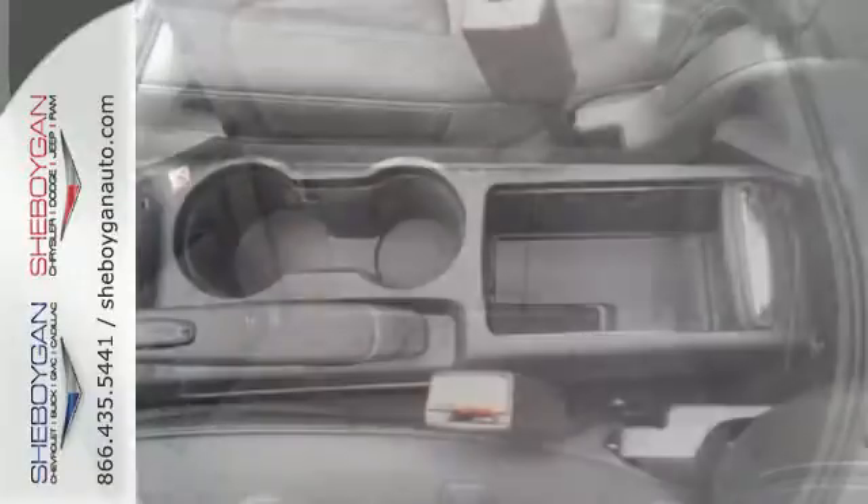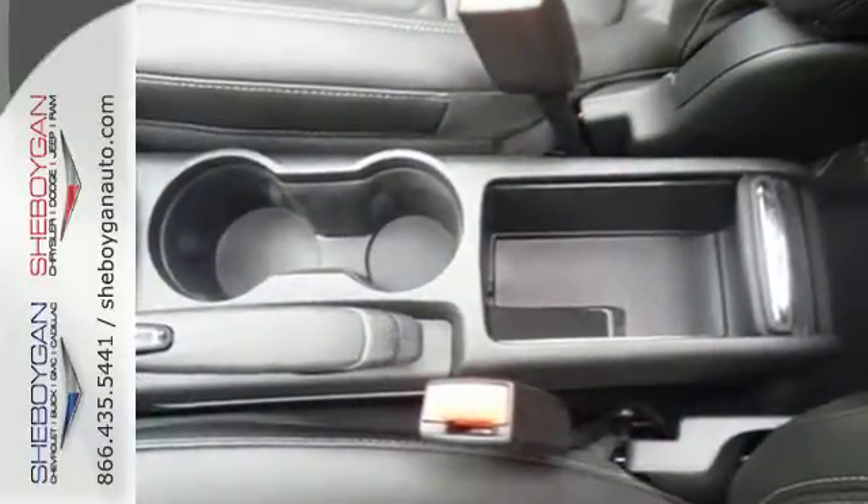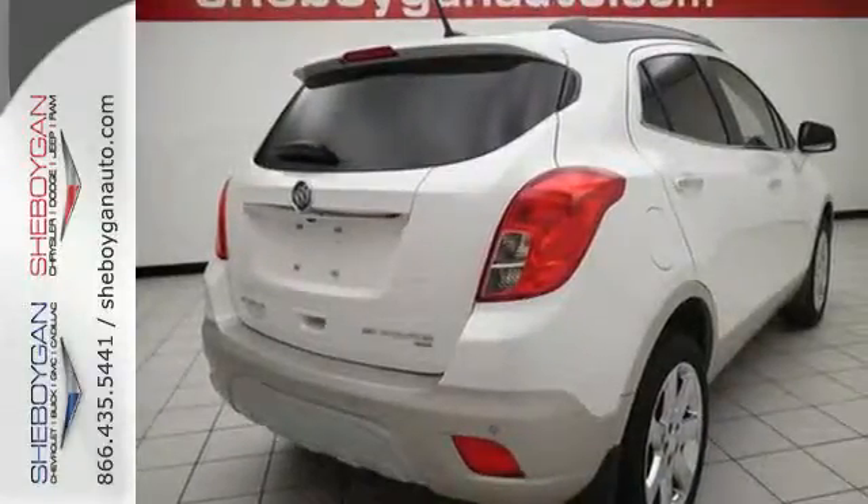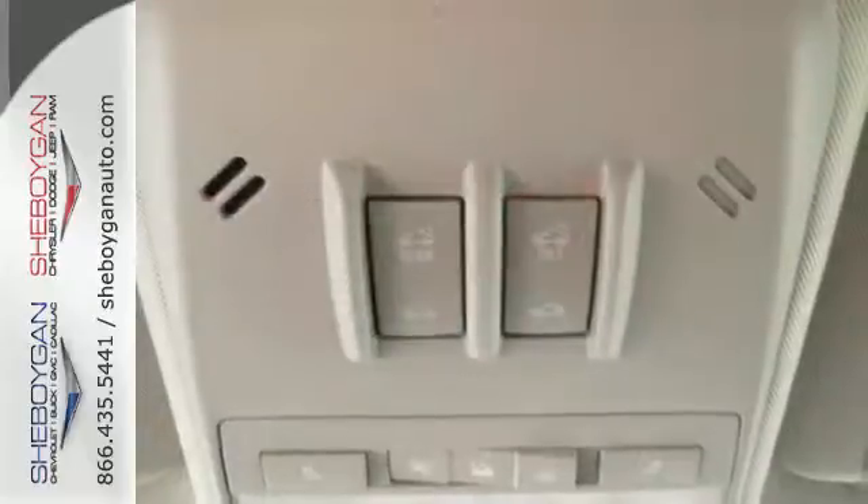A multi-function steering wheel and rear-view camera make for an effortless driving experience. Bluetooth wireless and a power driver's seat ensure a sophisticated, safe and comfortable ride.